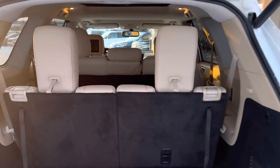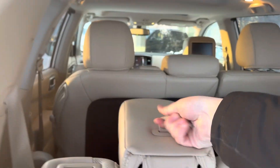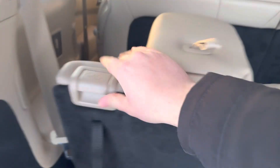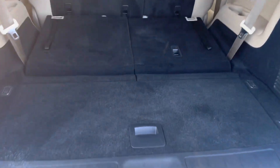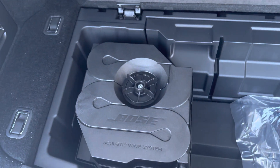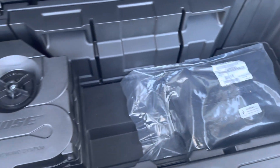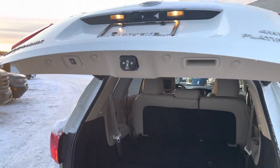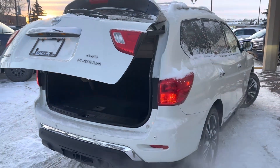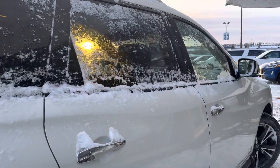With the third row, we have tons of room in the back. You can drop down the headrest pretty easily like so, and then these just fold down - so if you don't need the three rows of seating, you get tons of additional storage. You can also lift this up and you have your upgraded Bose acoustic wave system for a better audio experience, and some extra storage up here. Clicking this button will close down the power liftgate - it comes down nice and easily.